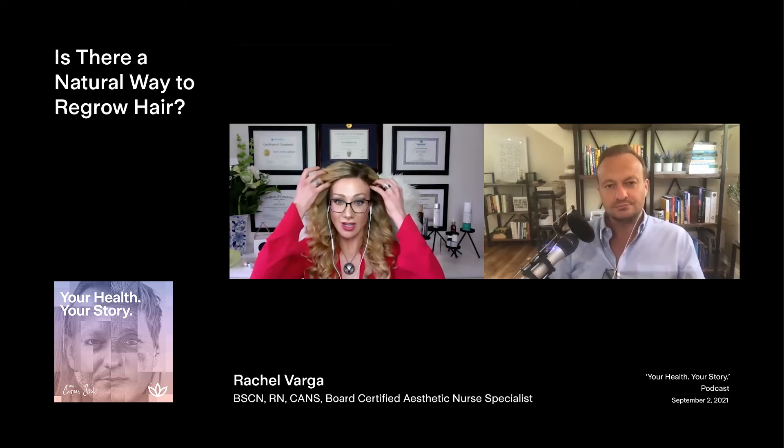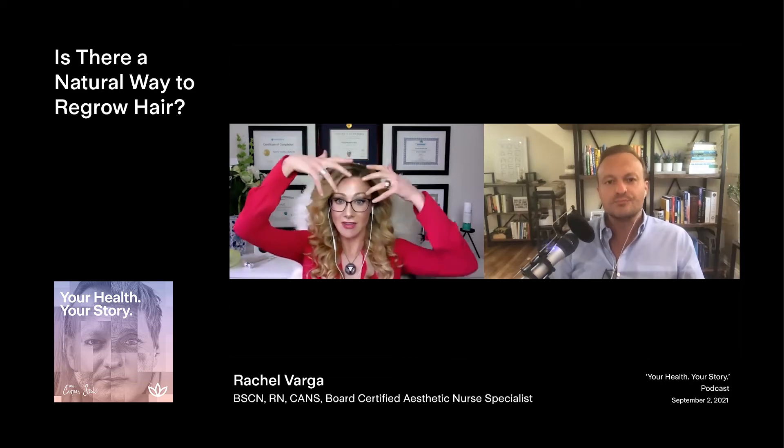I actually get asked this quite a bit by both my male and female clients. Men and women lose hair differently. So for men and women, the baldness patterns are different. For women, we lose our edges and then we lose hair here. For men, it's a different type of pattern.